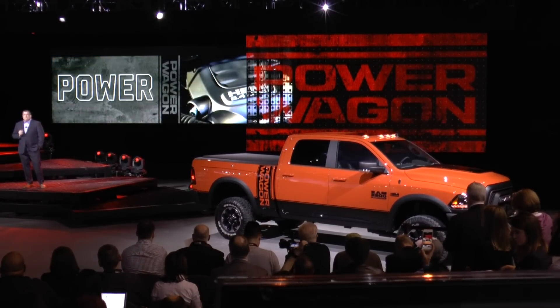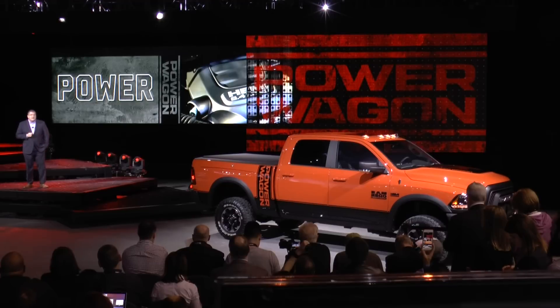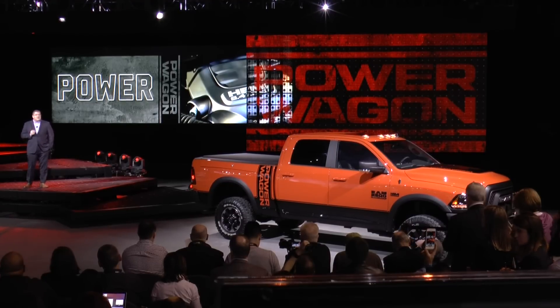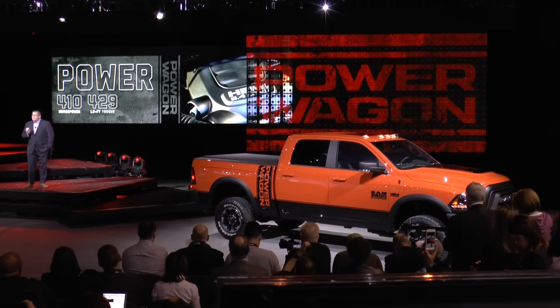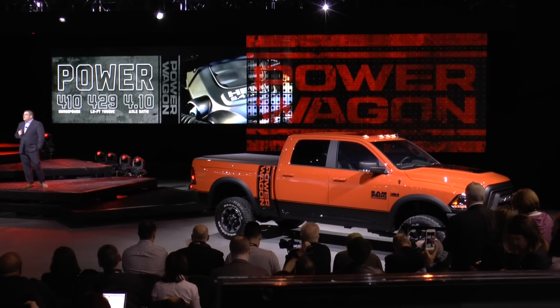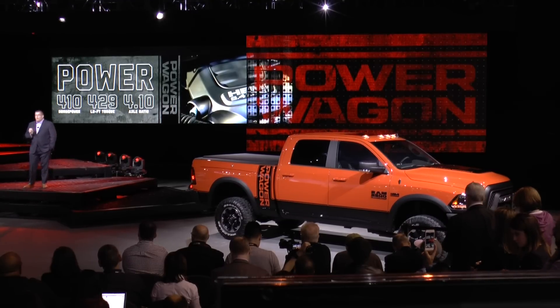Power is the operative word with this truck. It is powered by the proven 6.4-liter HEMI V8 engine, which delivers 410 horsepower and 429 pound-feet of torque, matched to a 4.10 axle ratio for serious work or hill climbing.